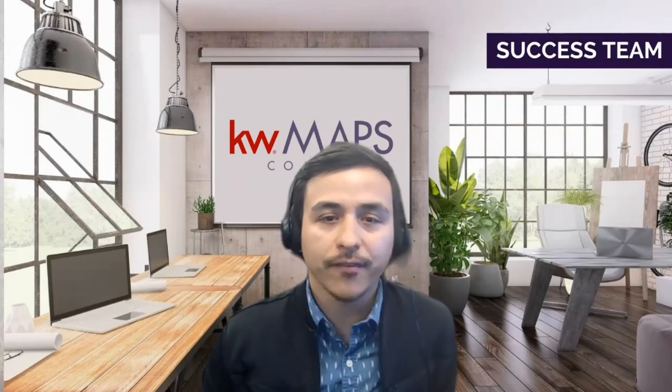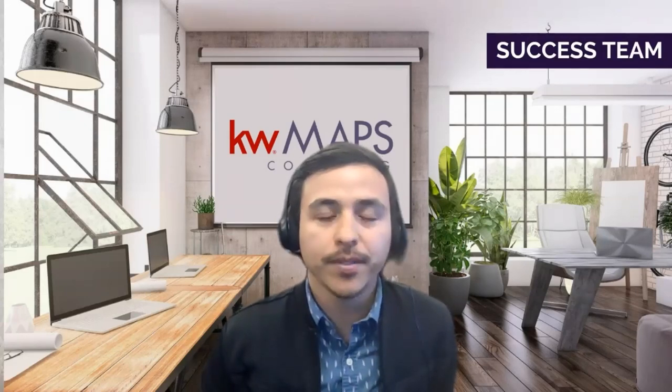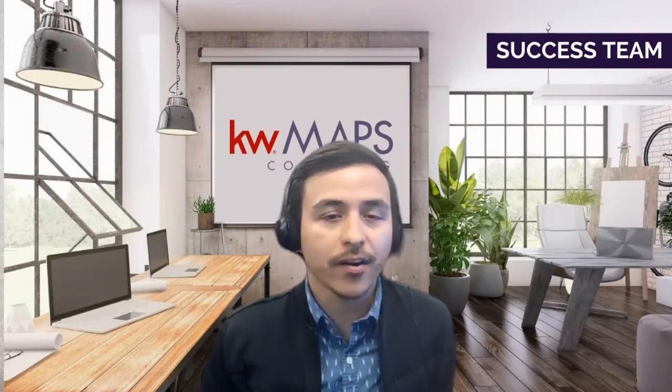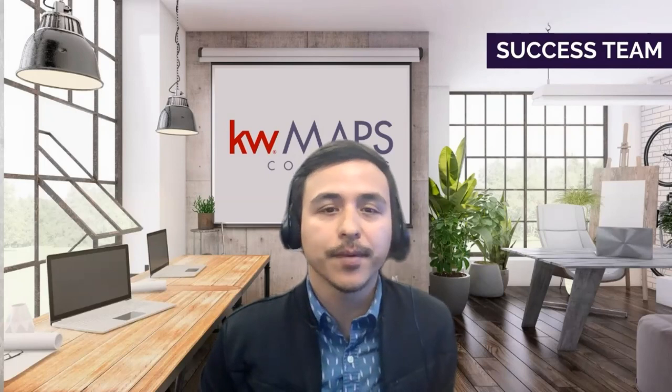Currently everyone's on mute. However, if you have any questions for Heidi, please type them into the chat box. Following the meeting, if you have any questions about today's call or our other coaching programs, please email us at fasttrackatkw.com.